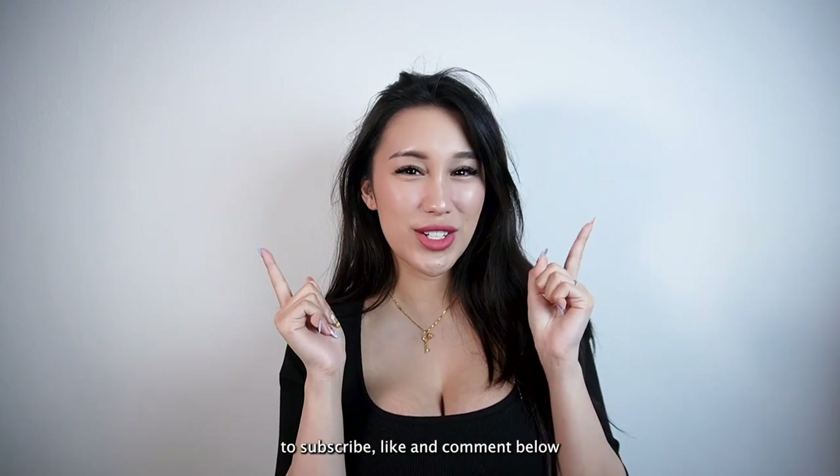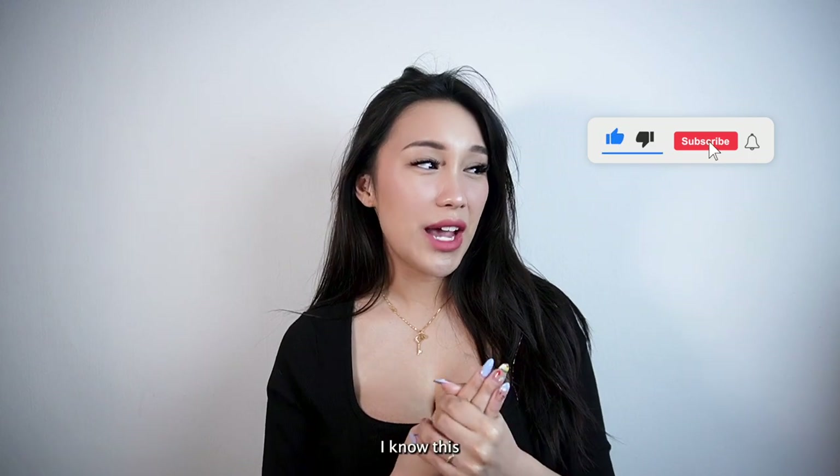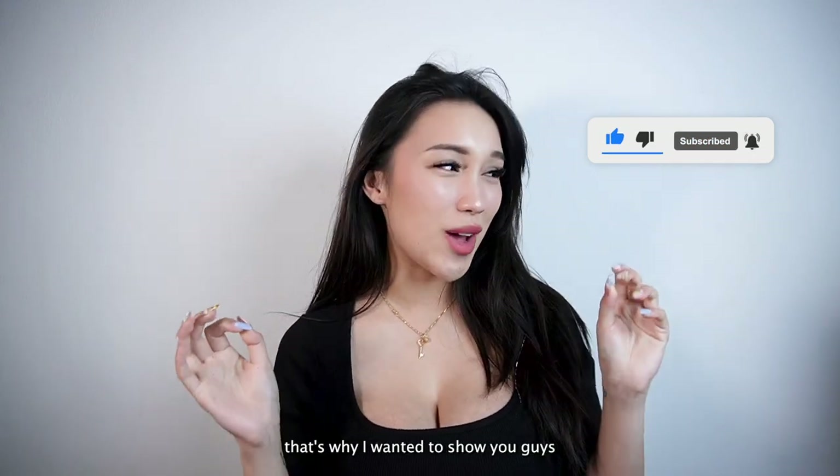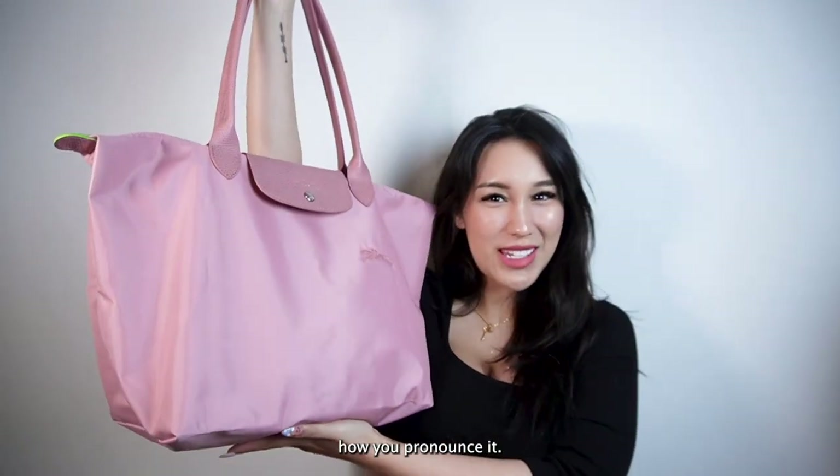If you guys haven't, make sure to subscribe, like, and comment below what kind of videos you would like to see. I know this hospital bag video has been highly requested, so let's go. This is my large Longchamp hospital bag — I don't know if that's how you pronounce it.